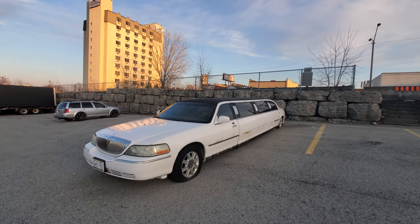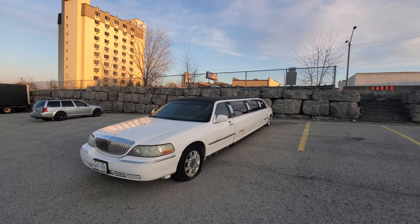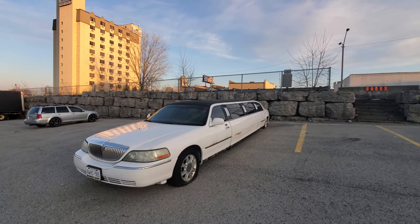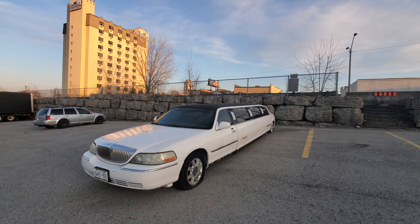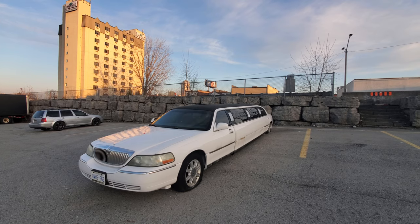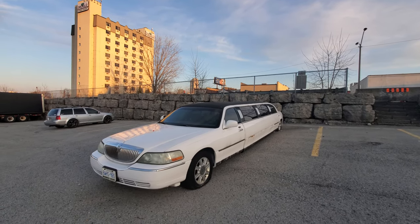It'd be cool to own a limousine and put a 12-valve Cummins into it — that'd be awesome. Anyway, thanks for watching. If you enjoyed this video, please hit that like button and subscribe for more. Hope you all have a great day, see you later!